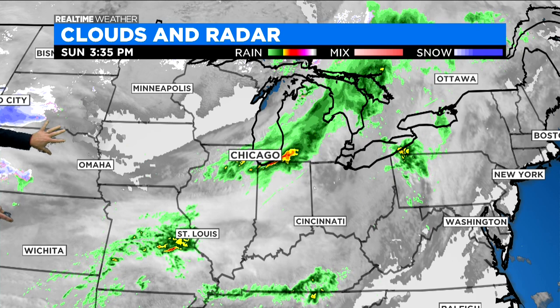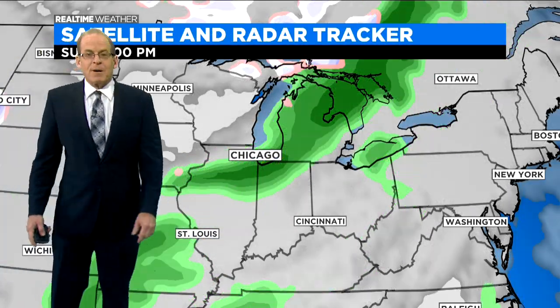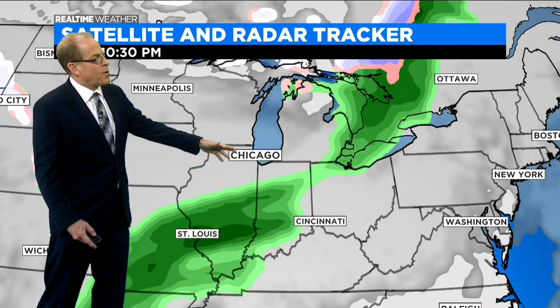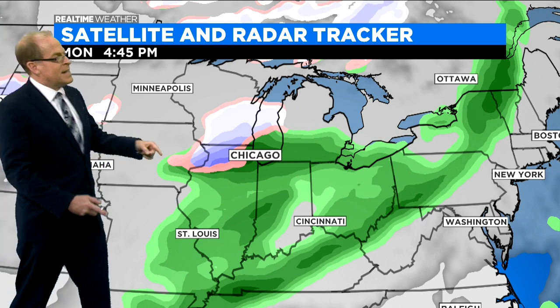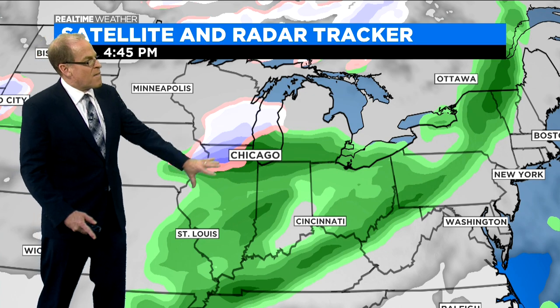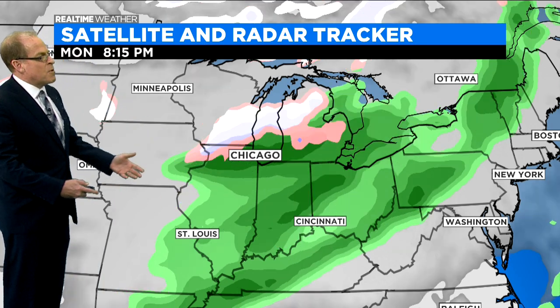Now over Montana, a system races eastward. You see the snow and rain spreading out ahead of that, moving towards Omaha. That arrives here late during the day tomorrow. This is what I mean by a more active pattern — this is our real-time satellite radar tracker. We've got one round of rain moving through tonight, another one coming late tomorrow into tomorrow night, with the GFS model hinting at some snow north and west of the city, but for most of us it's just going to be a cold or cool rain tomorrow afternoon.